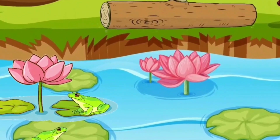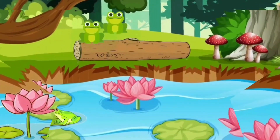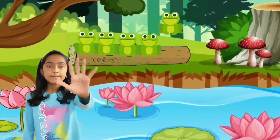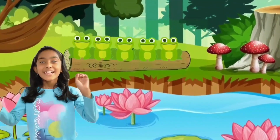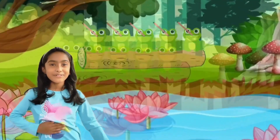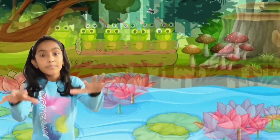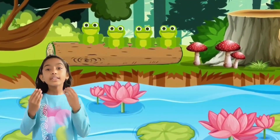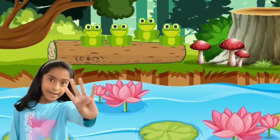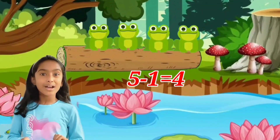Once upon a time, there were five little speckled frogs eating some most delicious bugs. Five little speckled frogs sat on a speckled log eating some most delicious bugs. Glub, yum. One jumped into the pool where it was nice and cool. Then there were four speckled frogs. Glub, glub. Five minus one equals four.